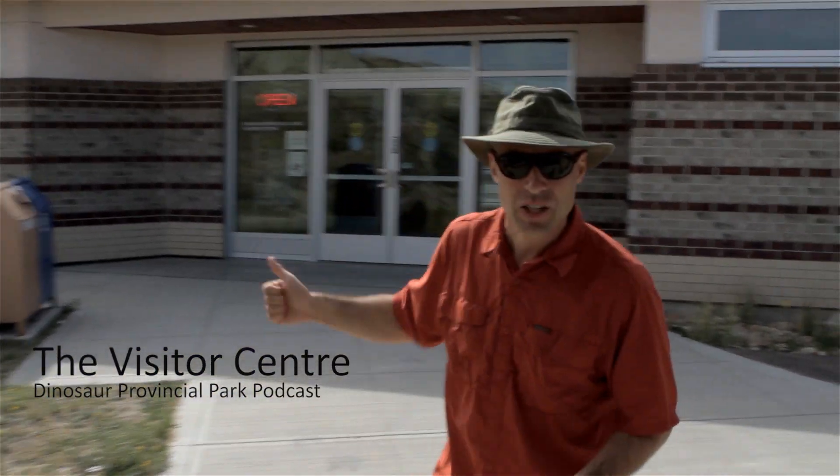Here we are at Dinosaur Provincial Park Visitor Center — also known as the Royal Tyrrell Museum Field Station, but please don't let that confuse you. Royal Tyrrell Museum is two hours away in Drumheller, and we're north of Brooks about half an hour.